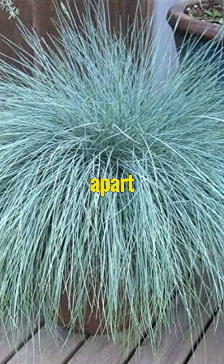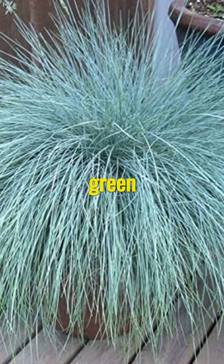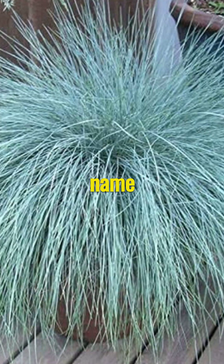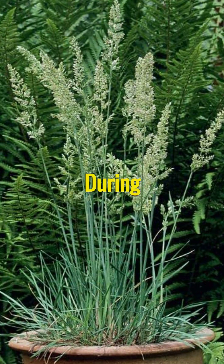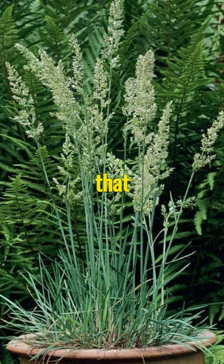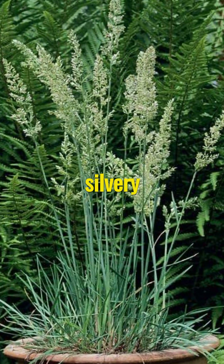What truly sets blue hair grass apart is its stunning colour. The leaves are a beautiful shade of blue-green, a refreshing break from the typical green foliage that dominates most gardens, and the plant gets its name from this unique feature. During the summer months, it produces small feathery flowers that are a sight to behold. The blossoms start as a light pink colour and gradually turn into a soft, silvery white.